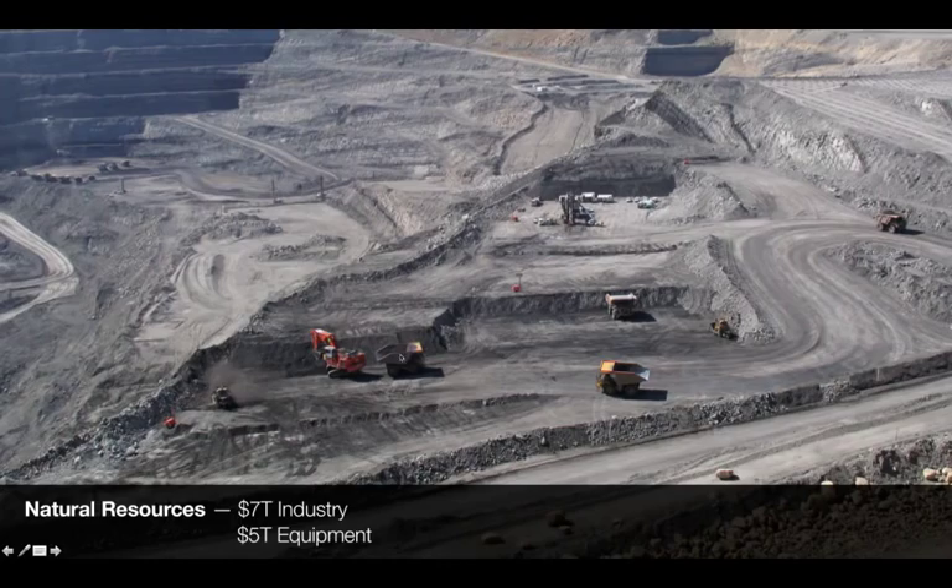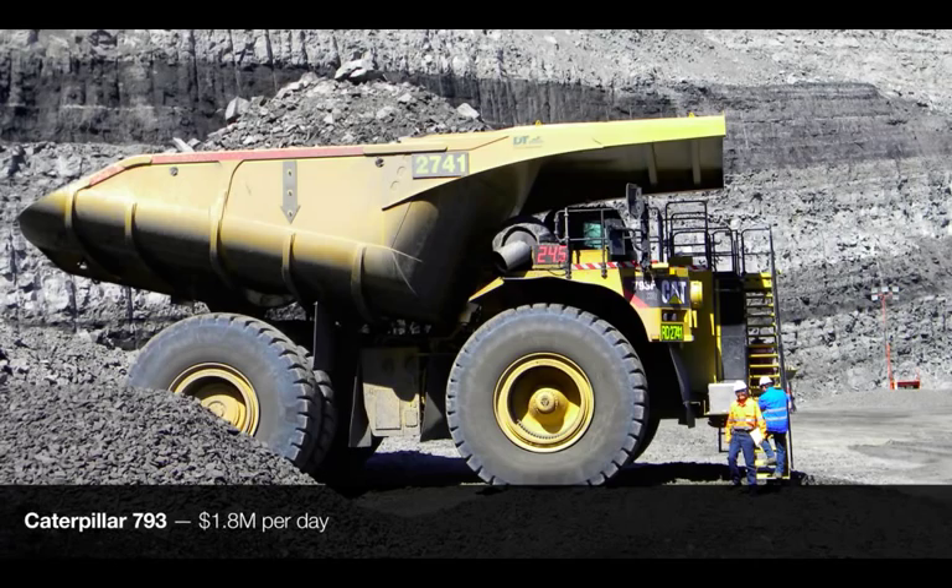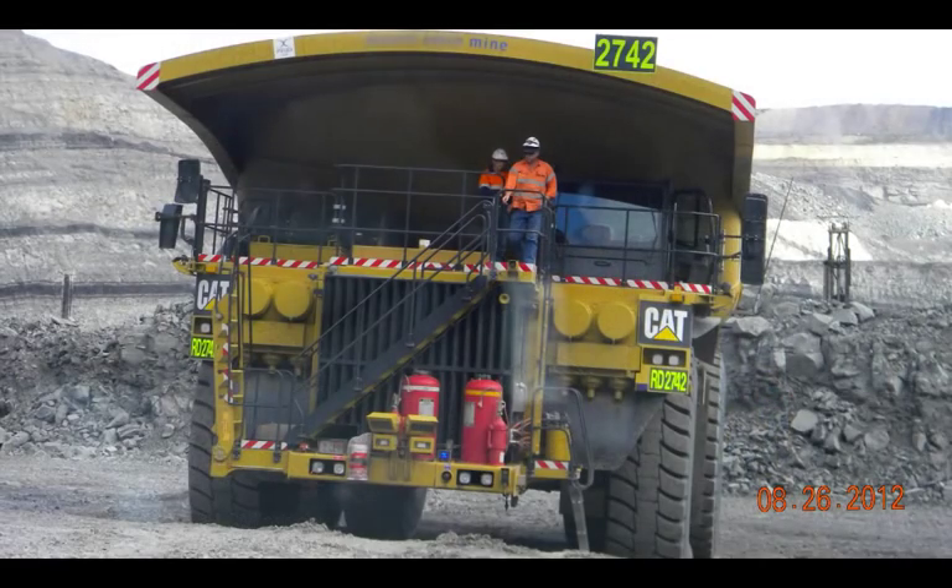For example, if a digger like this were to go down, all the trucks that it's servicing would have to sit idle. Take a look at this giant digger right here — downtime for a machine like this can have a net financial impact of about $5 million per day. And here's a haul truck, which can have a downtime financial impact of about $1.8 million per day.